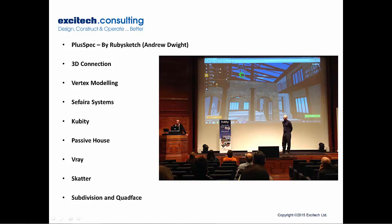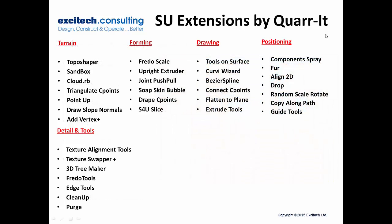We also had Tom's display of his plugins — subdivision and Quad Face tools, very useful especially if you're looking into organic modeling. And finally, the guys from Quaret did a demonstration. I'm going to leave you with this final slide showing all the plugins that were demoed. It's definitely worth coming to these SketchUcation 3D Base Camps if you can next year. Hope you've enjoyed that — thank you, bye.